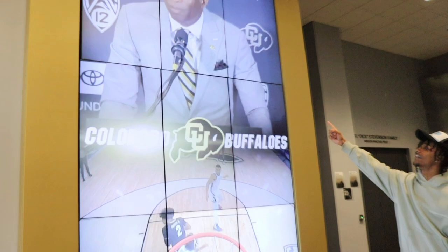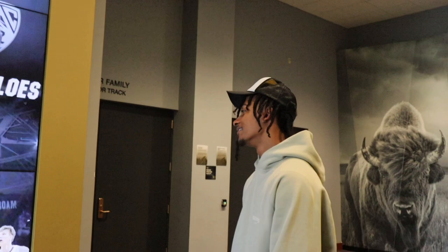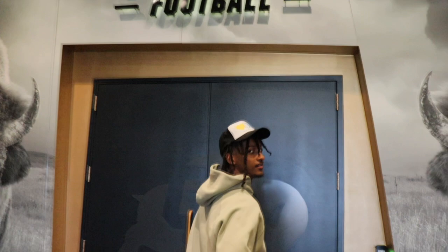Another aspect we got when you walk in is this huge screen right here. As you can see Coach Primer's up there — got some basketball highlights, football highlights, they show every sport. IPF is in there, we're gonna show y'all that a little later. Got my boy Ralphie — two Ralphies actually. Let's get started.